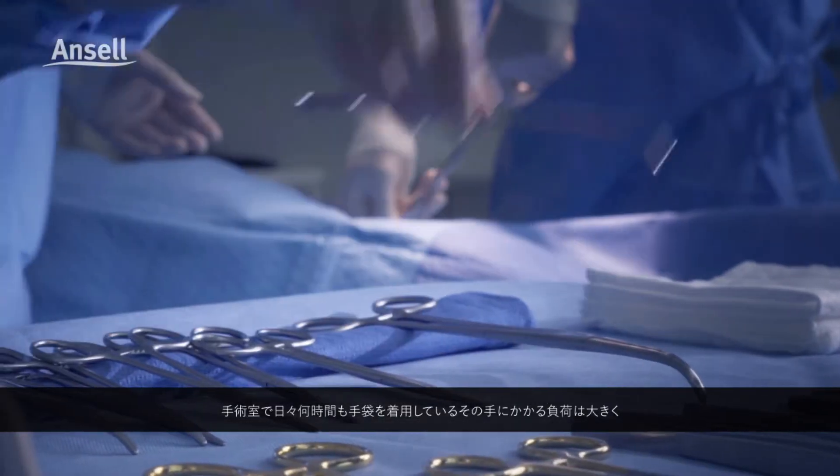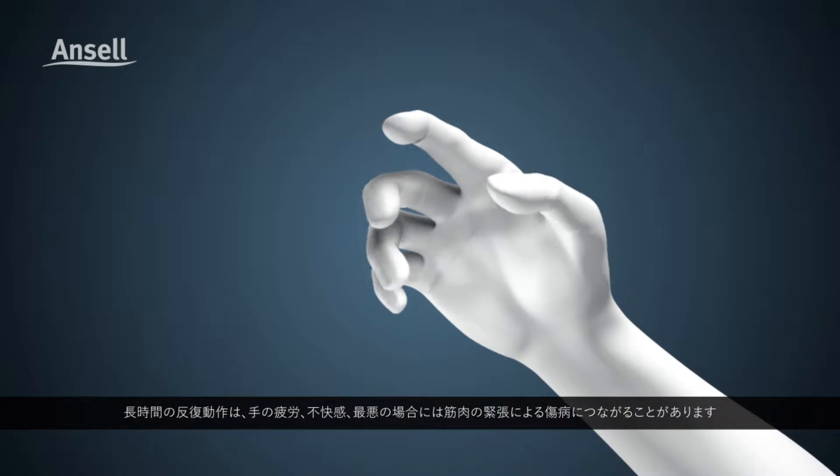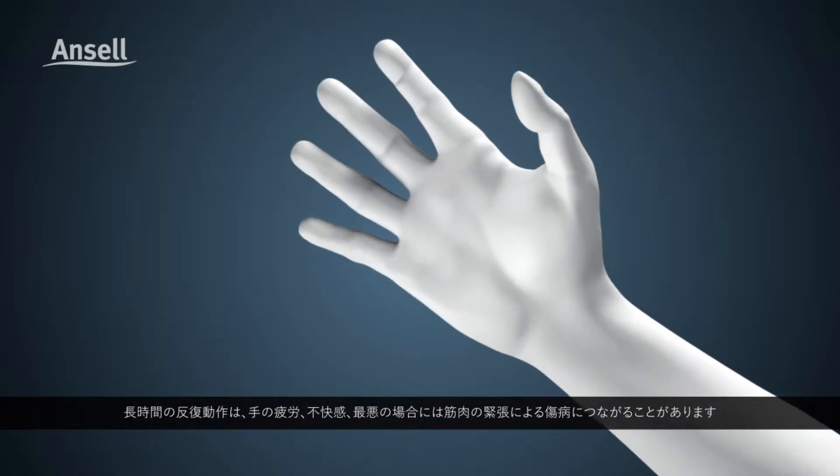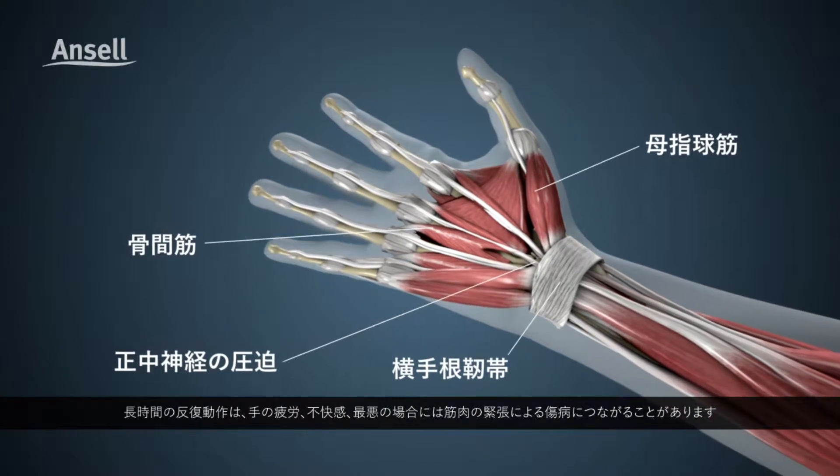In the operating room, spending hours every day wearing gloves can take its toll. Hand fatigue, discomfort, and even injury due to muscle strain can occur from prolonged repetitive movements.